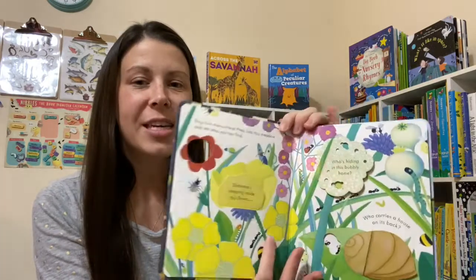Kristen Hankins here with Usborne Books and More. I'm going to show you more of our Winter 2020 new titles. These are going to be our new books that are designed to manipulate and/or educate — sometimes both. Interactive learning is my favorite way to help my kids learn new information.